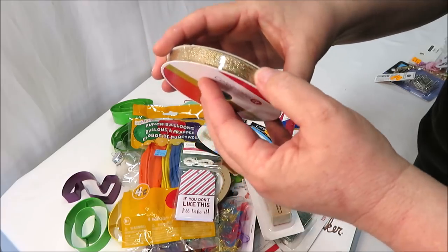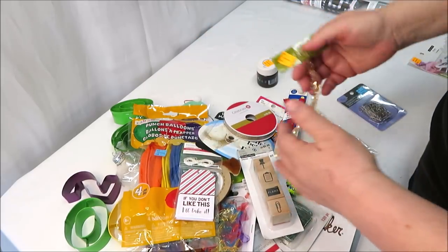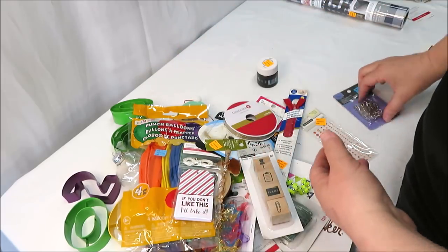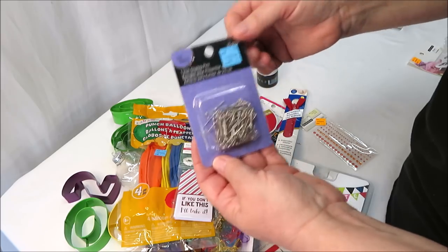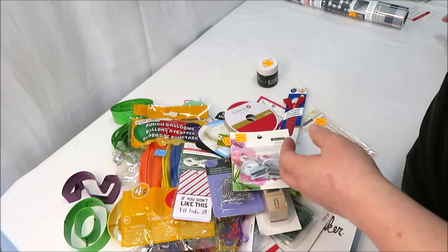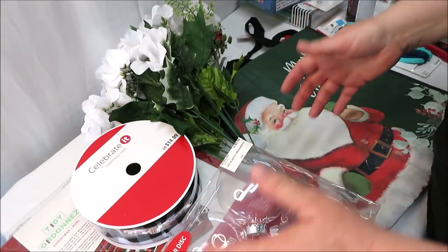Also some fun ribbon — kind of like a burlap with gold threading going through it, priced at $10.00. Some beads priced at $5.99 — very pretty. Some one-inch display pins for $2.99. And then some hooks for $2.99. A random ornament for DIYing with no top. All right, so this whole box is worth $191.00 retail.